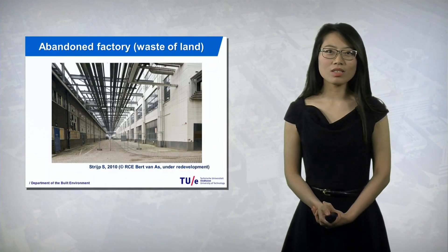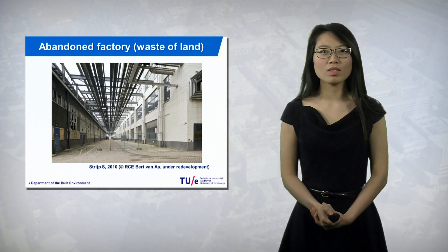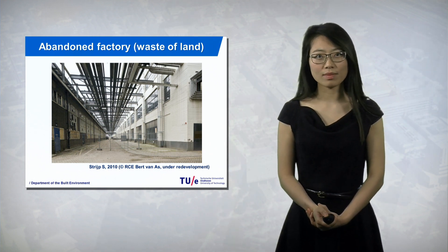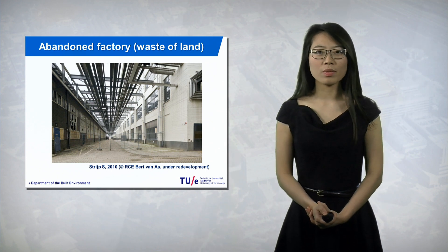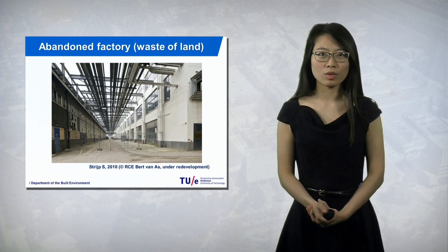You can see from this image, this is an abandoned factory in the Netherlands. Approximately 28% of the industrial sites here are obsolete. Since land resources are very scarce, it is of huge importance that these abandoned sites can be reused and redeveloped.